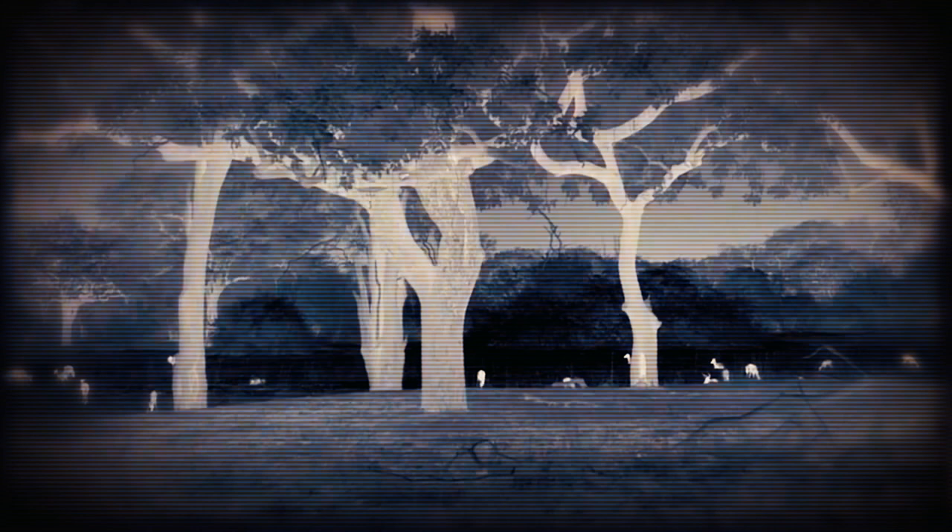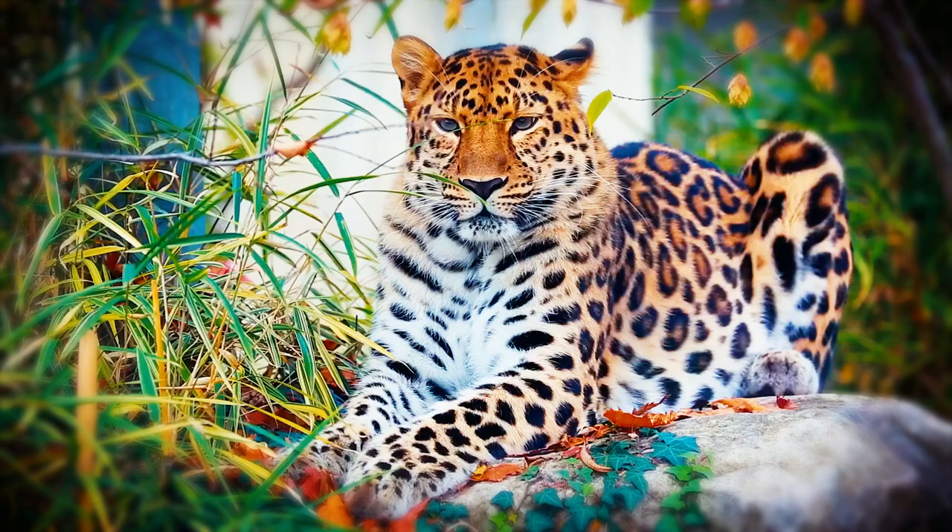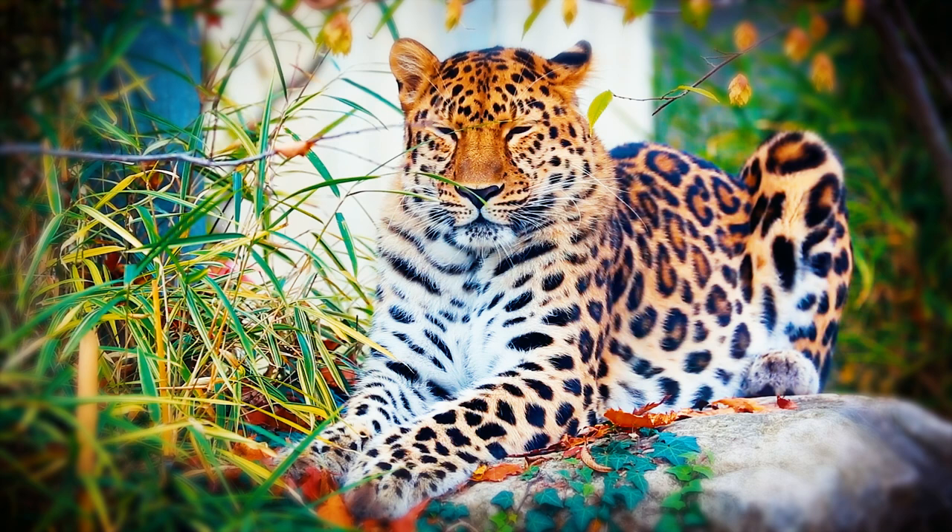It's important to remember that leopards' hunting and eating habits might shift slightly depending on where they live and what kind of food is available. Their capacity to adapt and prosper in a variety of habitats, from deep forests to open grasslands, is a key factor for their continued existence.